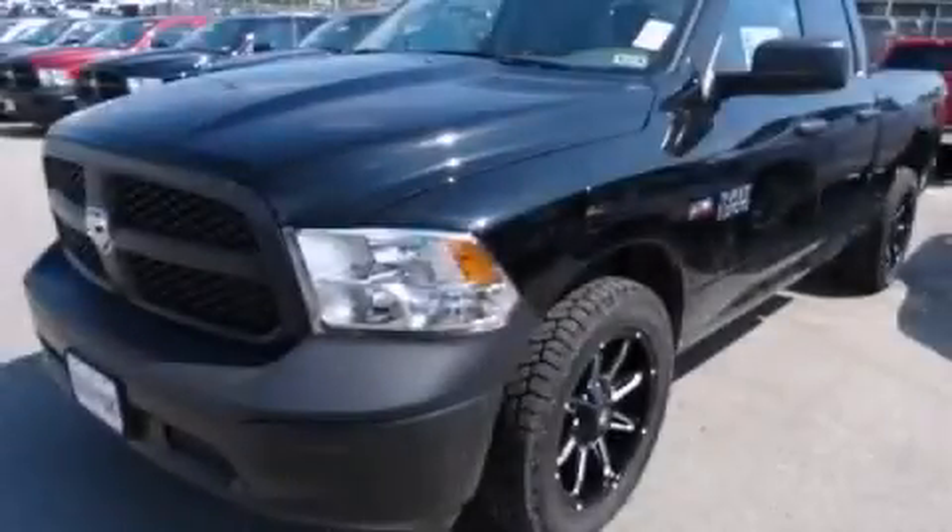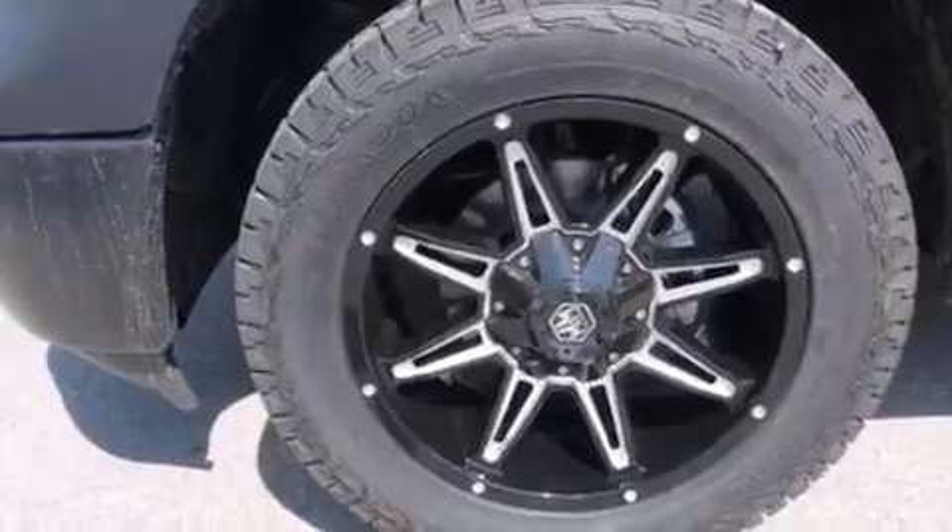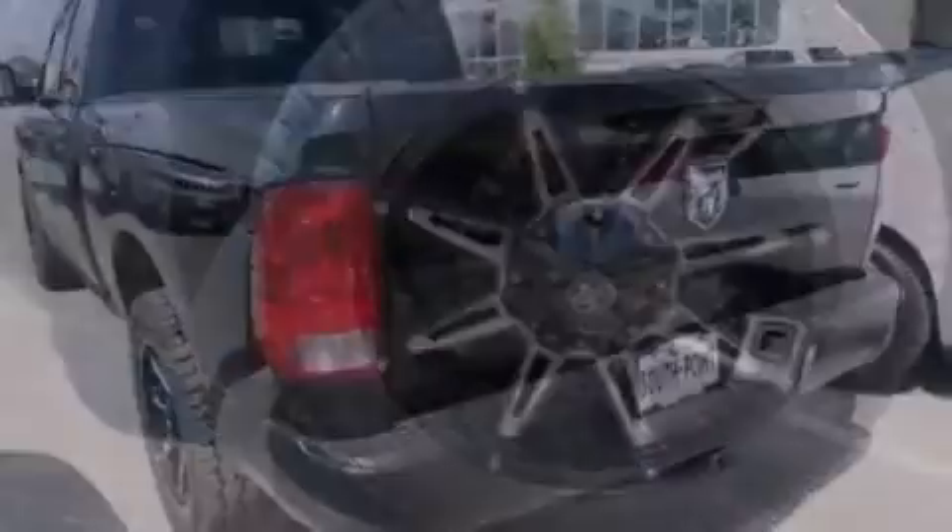This is a brand new 2014 Ram 1500. It has a 5.7 liter 8-cylinder engine and an automatic transmission.